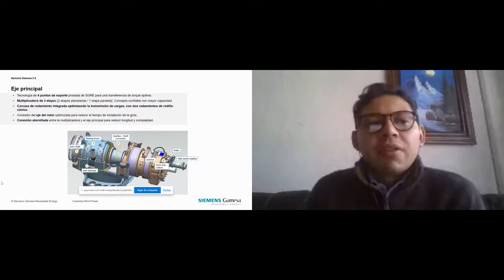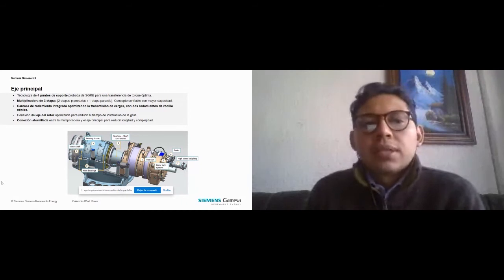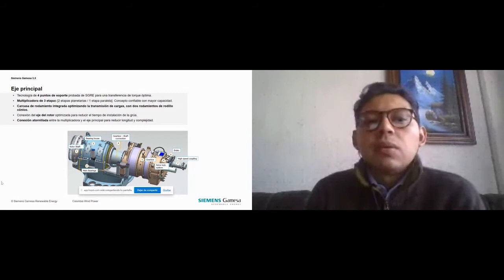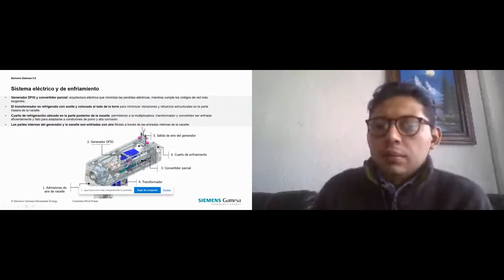Sistema eléctrico y de enfriamiento: tenemos un generador DFIG y convertidor parcial. Arquitectura eléctrica que minimiza las pérdidas eléctricas mientras cumple los códigos de red más exigentes. El transformador es refrigerado con aceite y colocado al lado de la torre para minimizar vibraciones y refuerzos estructurales en la parte trasera de la nacelle. Cuarto de refrigeración ubicado en la parte trasera. Las partes internas del generador y la nacelle son enfriadas con aire. Aquí tenemos el transformador en la parte de abajo, el generador, la salida de aire del generador en la parte trasera y el cuarto de enfriamiento que está también en la parte trasera.